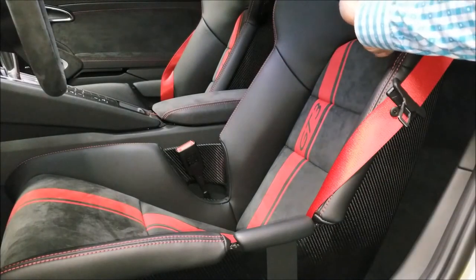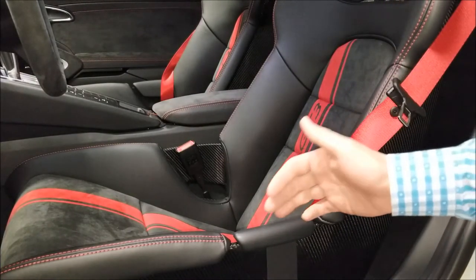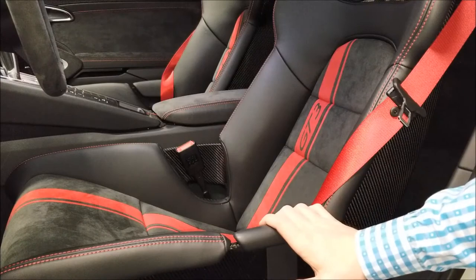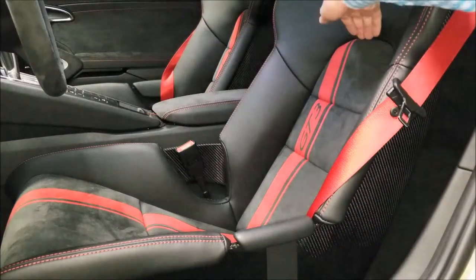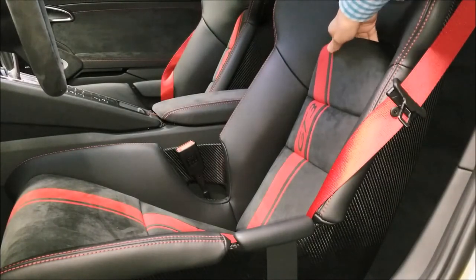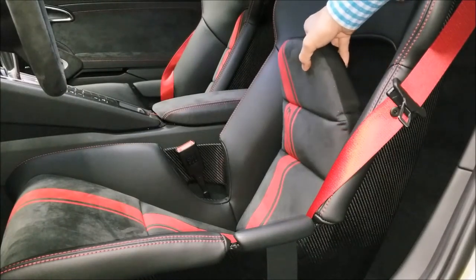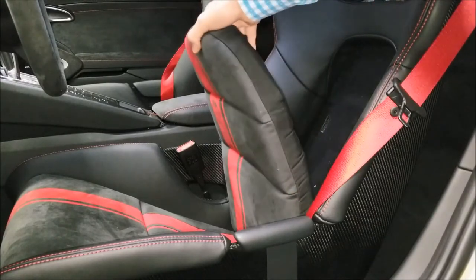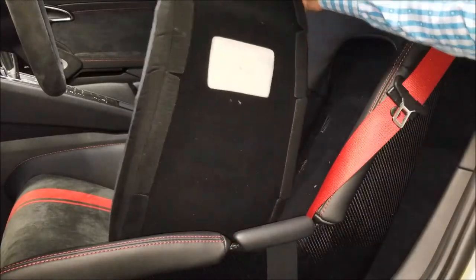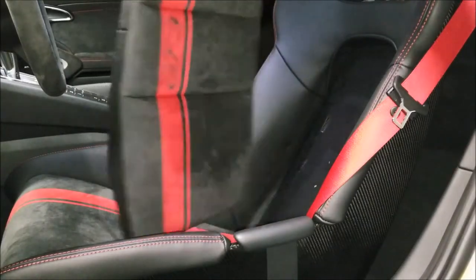My buddy, who is a Porsche mechanic at a dealer, told me that these seat inserts actually come right out. I didn't know if that was true, but we're going to find out — no tools needed. I'm digging in there and... there's velcro. It's coming out! Look at that — the seat back came out just like that. That's amazing.